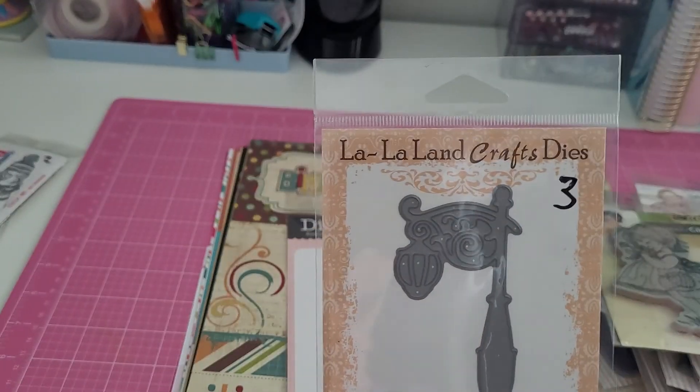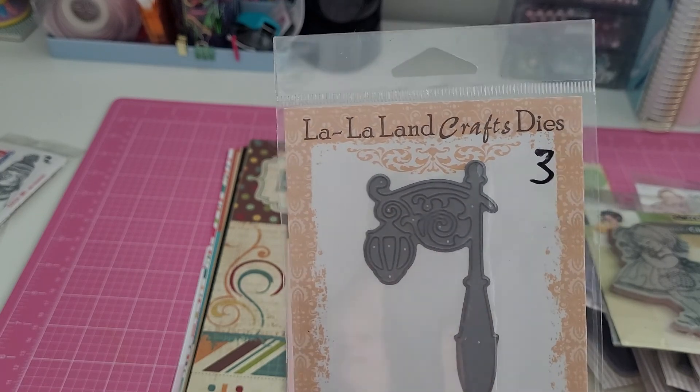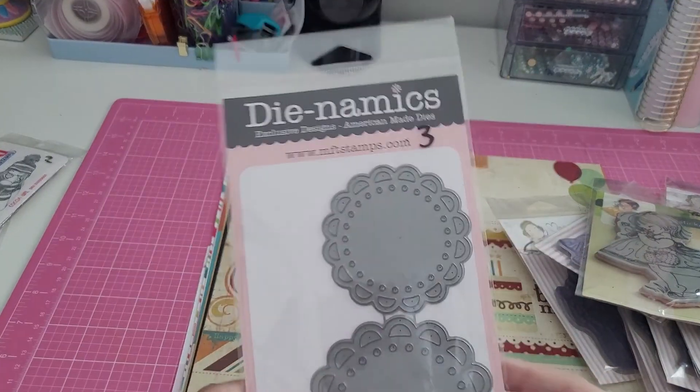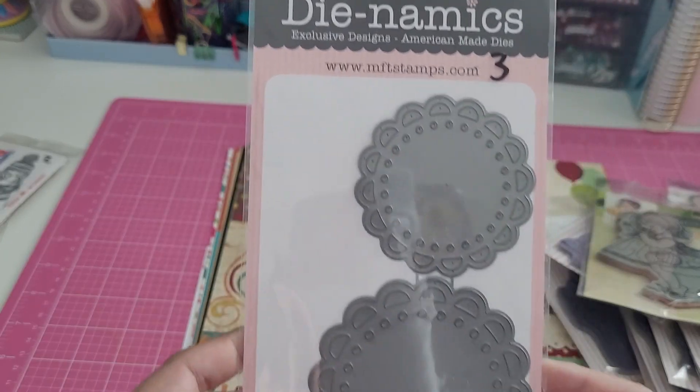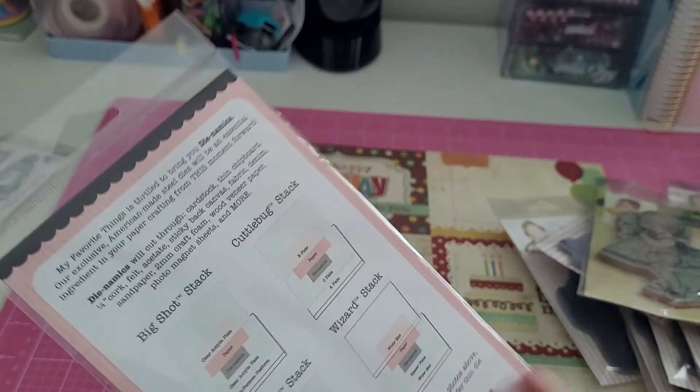For three dollars I got this lamp post die from La La Land Crafts — I thought it would be neat to use for scenes. I also got this Dynamics doily die with two doilies for three dollars.